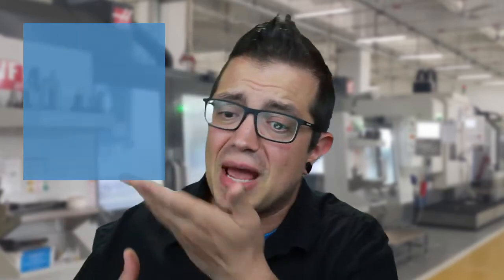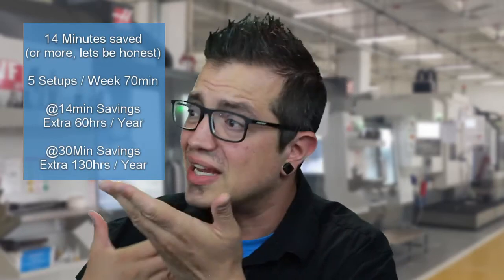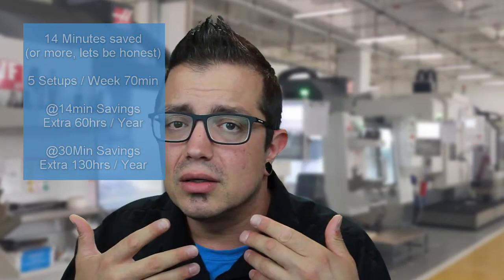Whether you're in a job shop, small run production, or in an OEM that runs batch sizes for each of their different components and you're always having to juggle that production schedule — if you haven't invested in a zero point system yet, I would love to know what's stopping you. Seriously, let's flash back to these numbers. Looking at those numbers right up there, what are you waiting for?